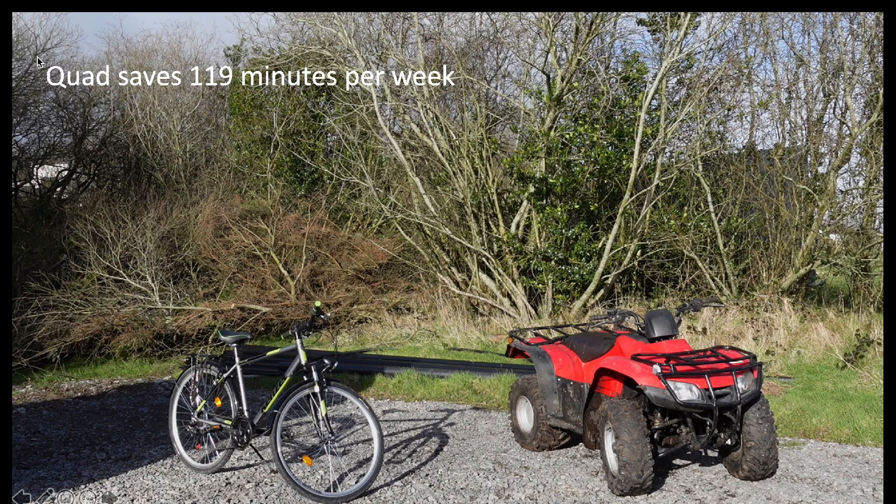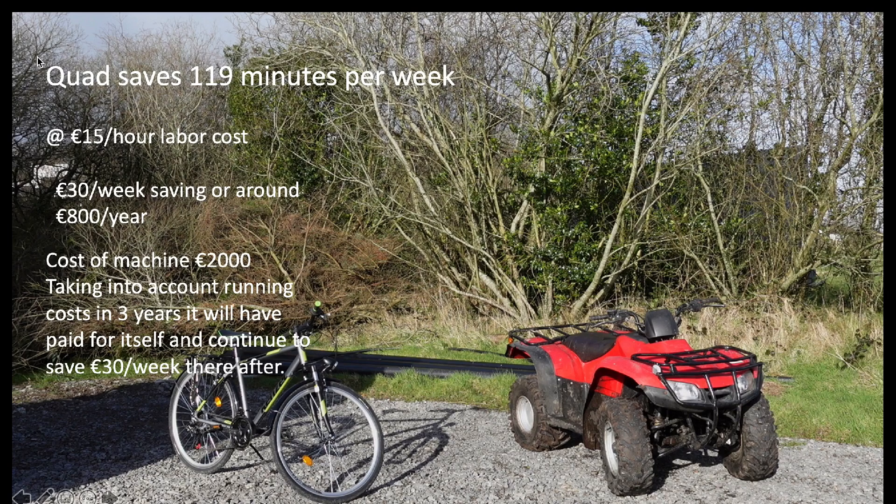Comparing the two, the quad gives us a saving of 119 minutes per week — roughly two hours. Using a basic hourly labor cost of 15 euros to convert that time to money, that's 30 euros a week in savings. Since we're not on the pasture all year round, it equates to a yearly saving of about 800 euros. The machine cost 2,000 euros, and taking into account running costs like fuel and maintenance, in three years it will have paid for itself and then continue to save us 30 euros a week thereafter.